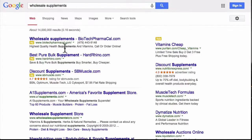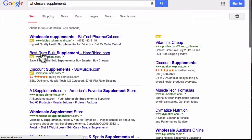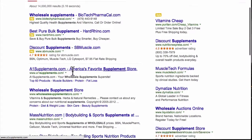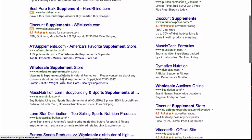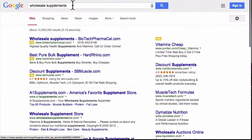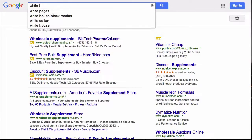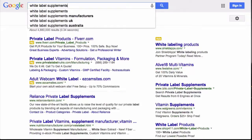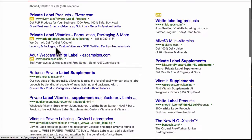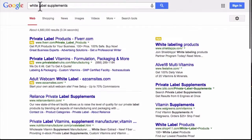You can also try something like 'wholesale supplements,' and this is going to show you a lot of other companies you could probably private label from. You'll see Biotech Pharmecal, Best Pure Bulk Supplements, A1 Supplements, Wholesale Supplement Store, Mass Nutrition, etc. You can also try 'white label supplements,' and this also has a lot of great companies that are going to come up, so make sure to write that keyword down.